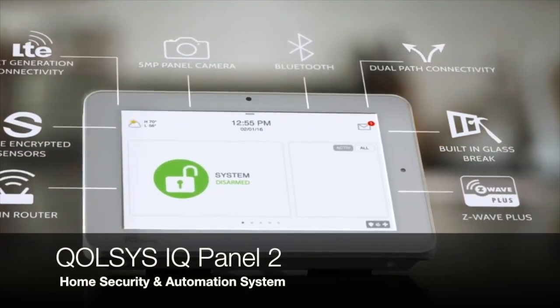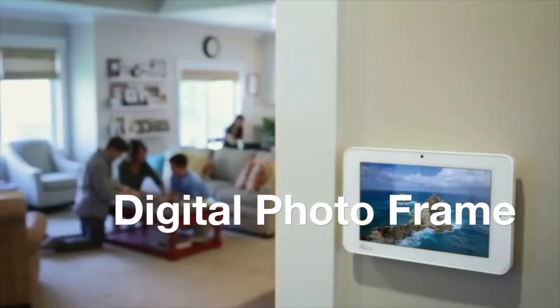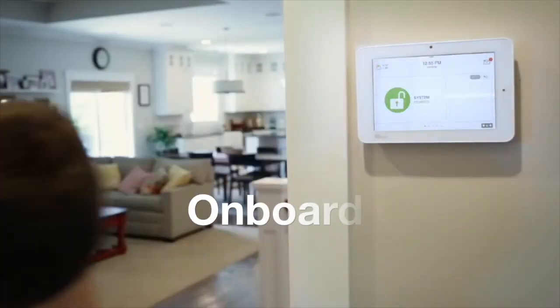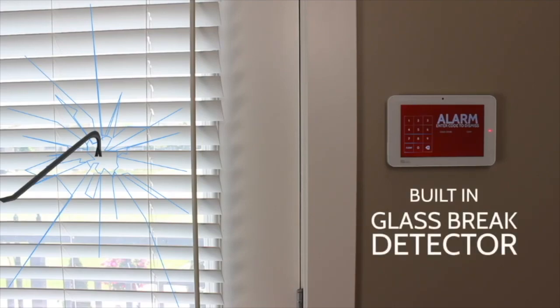The Qolsys IQ Panel 2 is the most advanced system on the market, featuring a digital photo frame when the system is dormant, a beautiful 7-inch touchscreen display, a built-in camera that works with your Alarm.com mobile app, and even a glass break detector.